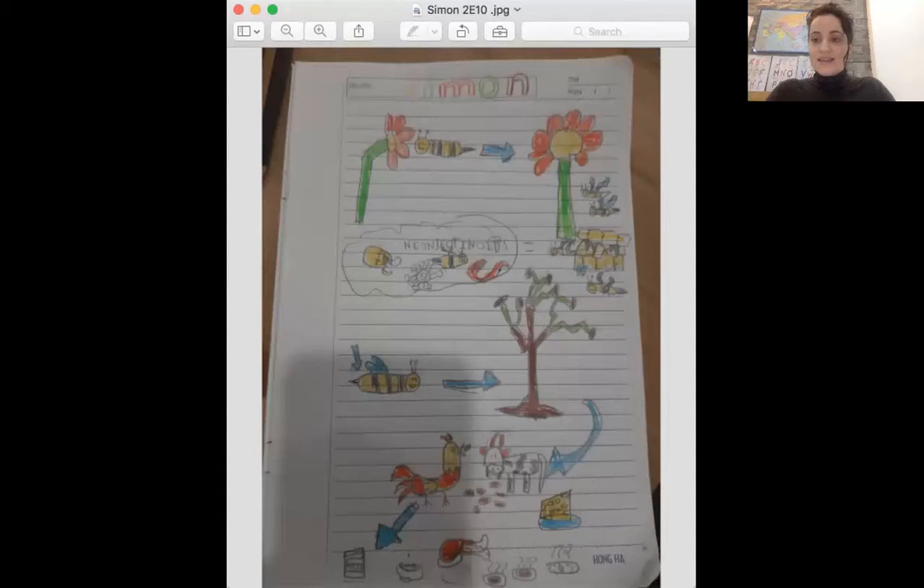Very good, Simon. This is excellent. Simon talks about all of the ways that the bee is so important to the environment — spreading pollen for flowers to grow, making honey, and how growing trees and flowers help all the other animals like cows and chickens who need those plants to eat. And then we need them to eat food. Excellent job, Simon, thinking about all the ways bees are important.